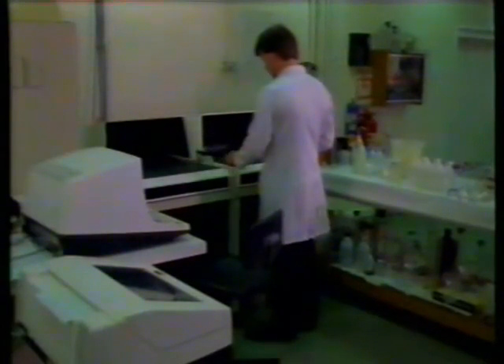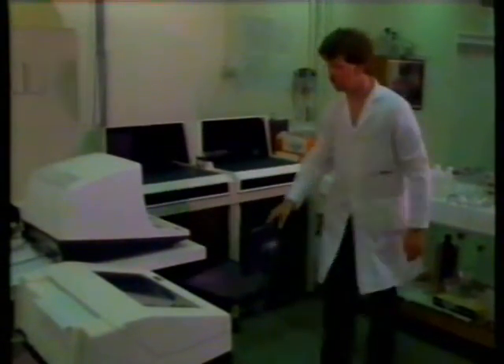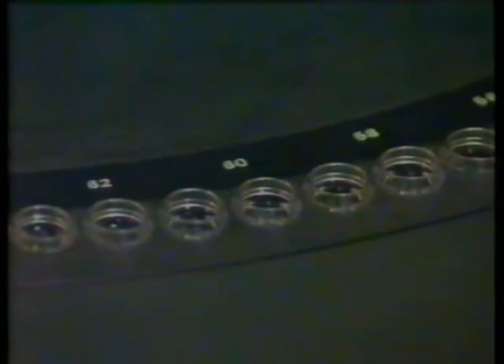This machine is controlled by a computer. It's running most of the day, analysing all different types of samples. We measure ammonia, chloride, phosphate, nitrate, and hardness. It can analyse 90 samples in about 10 minutes.